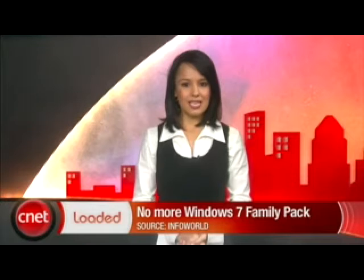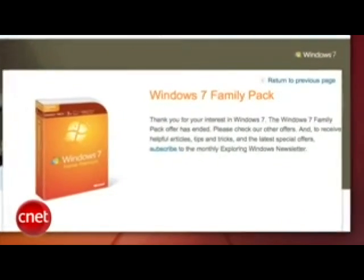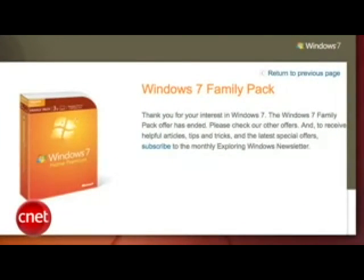Microsoft has stopped selling its $150 Windows 7 Family Pack in the U.S. The company says the offer was for a limited time only and would end when supplies were exhausted. The Family Pack allowed users to buy three licenses of Windows 7 Home Premium, valued at $119 separately — a huge savings that was perhaps a bit too much for Microsoft to handle. Retailers are already jacking up the prices for inventory they still may have. Just curious though — how do you run out of software?